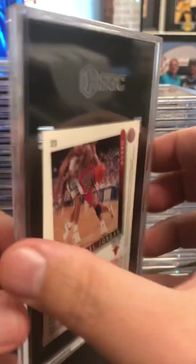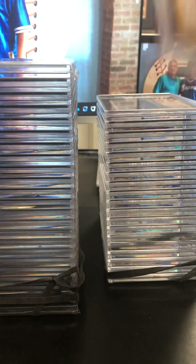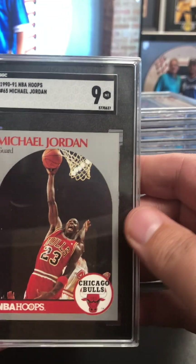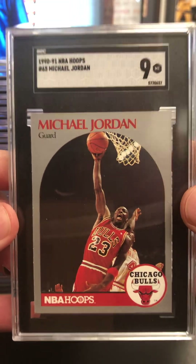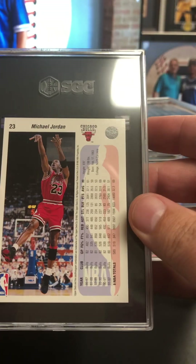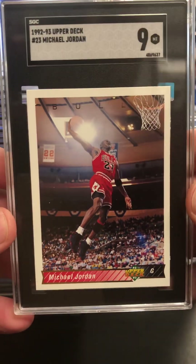Quite a bit of Michael Jordan stuff in this too. Always like to submit Jordan stuff. There's a 93-94 Upper Deck coming in at a nine and a half. Very nice. Here is the classic 1990-91 Hoops Michael Jordan at a nine. Really good looking card at a nine there. I thought this one had a shot — it was dead centered. Very nice, very pleased with that. Got the 92-93 Upper Deck Jordan coming in at a nine.